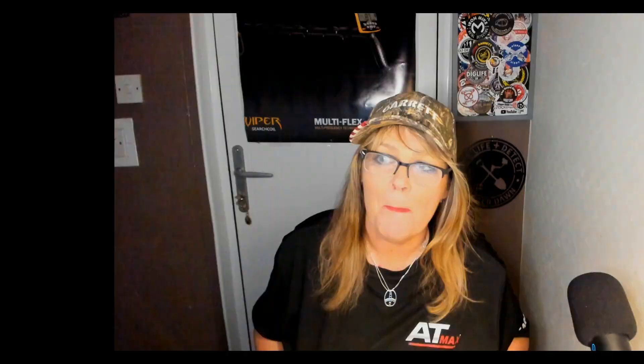Here are my top commenters from the Metal Detecting Facebook group this week: Malcolm Leatherland, Scott Bell, Amanda Aldridge, Robert McFarland, Stephen Baker, Liam Bath, Dave Bazen, Ted Pyman, Tim May, and Tim Oliver. Thank you very much — well done!